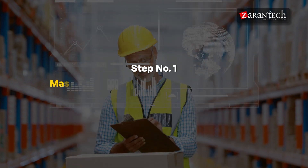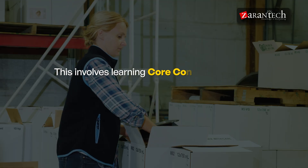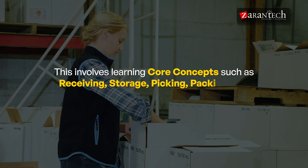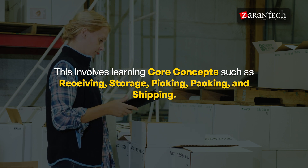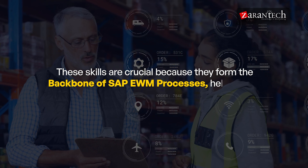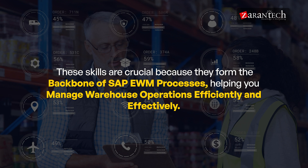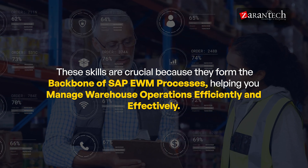Step one: Master Warehouse Management Foundations. This step is about building a solid foundation in warehouse management, including core concepts such as receiving, storage, picking, packing, and shipping. You will also need to understand warehouse layouts and inventory control basics. These skills are crucial because they form the backbone of SAP EWM processes, helping you manage warehouse operations efficiently and effectively.